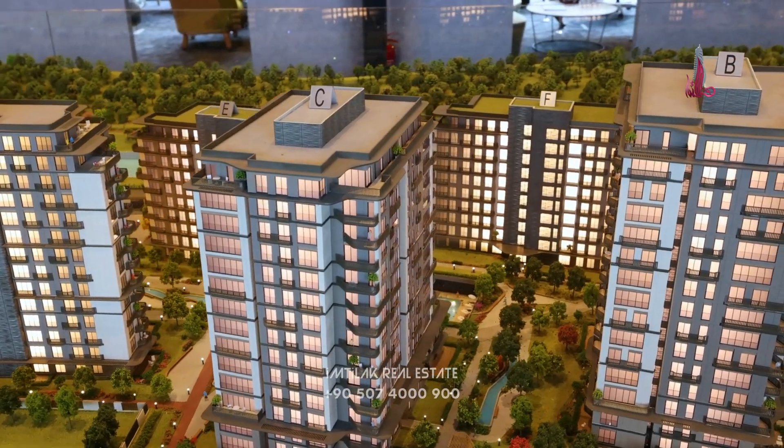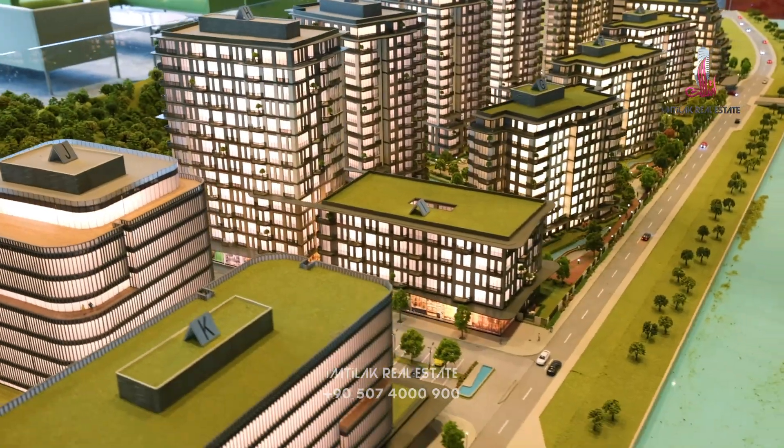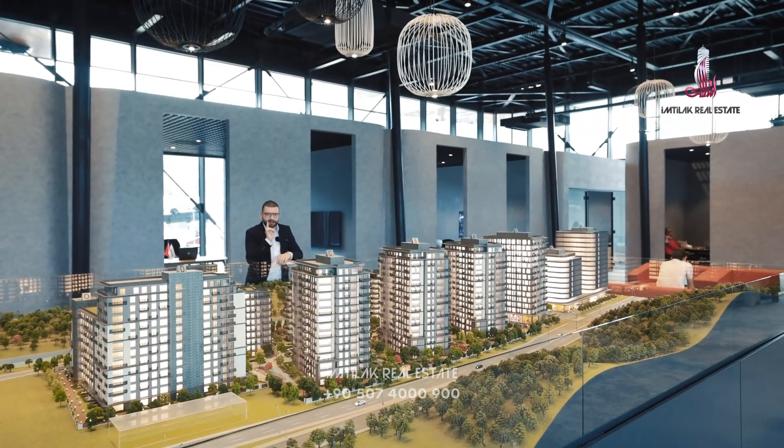There are 750 apartments in different styles, ranging from 1+1 up to 5+1. All of the apartments have balconies, except for the 1+1.